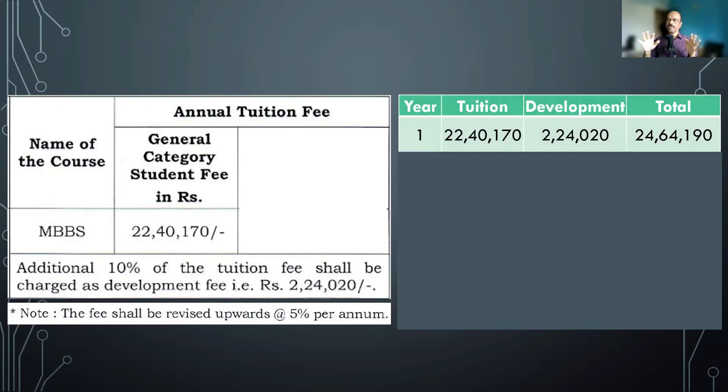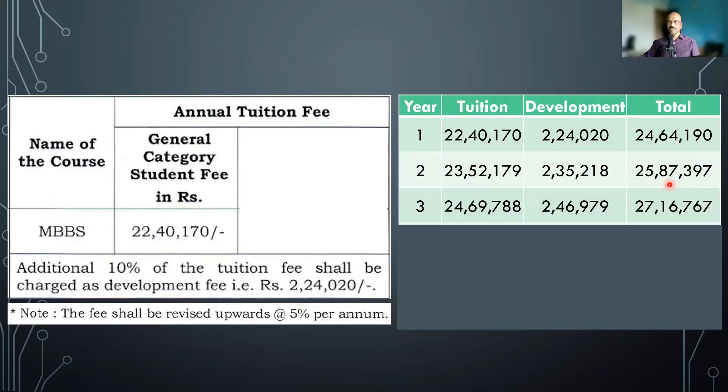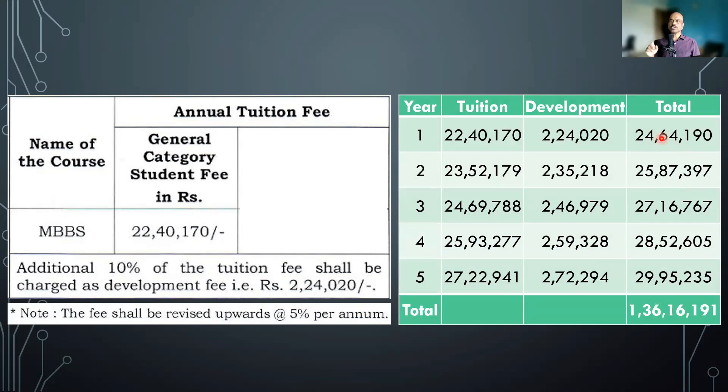This is what is mentioned on the MCC website as well — 24,64,190 rupees. But the problem is for the second year. They have mentioned the fee shall be revised upwards at 5% per annum, meaning every year the fees will increase by 5%. So the 22.4 lakhs becomes 23.5 lakhs, the 2 lakh 24,000 becomes 2 lakh 35,000, and the total fees increases to 25.87 lakhs in the second year. Third year it goes up to 27.2 lakhs, fourth year 28.5 lakhs, and the final year around 30 lakhs. The total cost across all years comes to 1 crore 36 lakhs towards college fees alone.